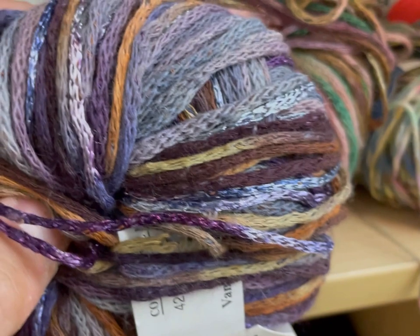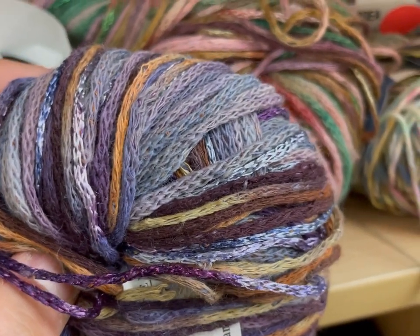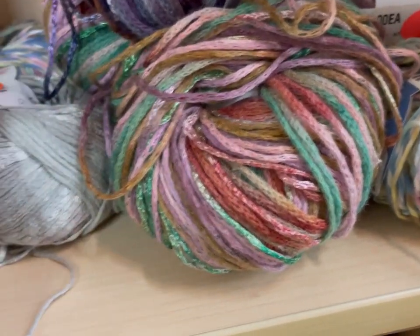I like that one even more. If they had had more of this, I would have gotten it, but there was only a few balls of each. I do love the purples — love, love, love purple.